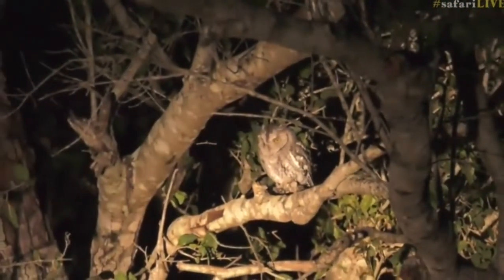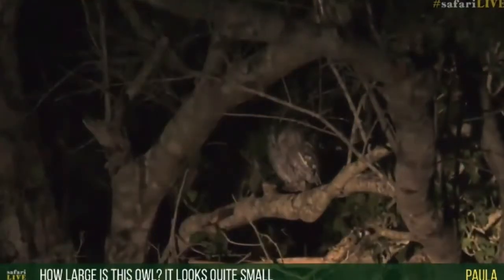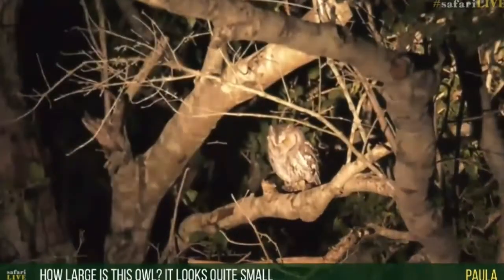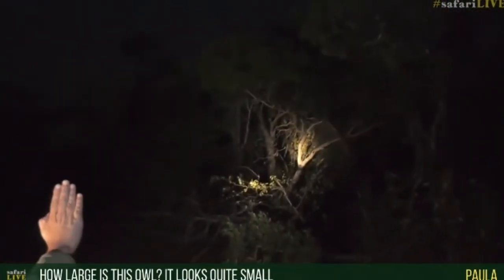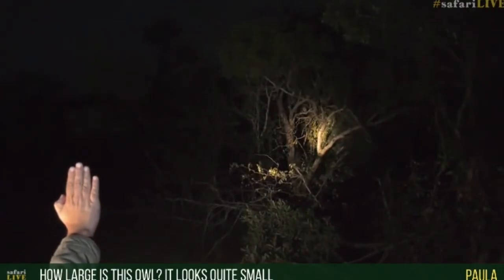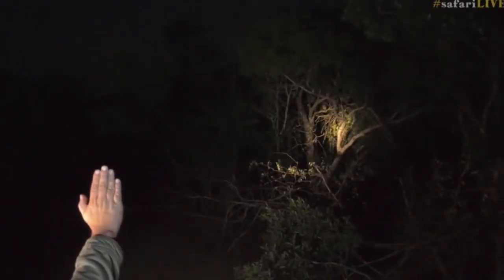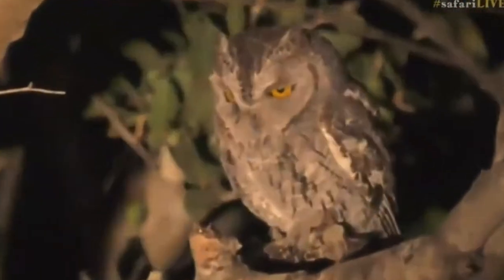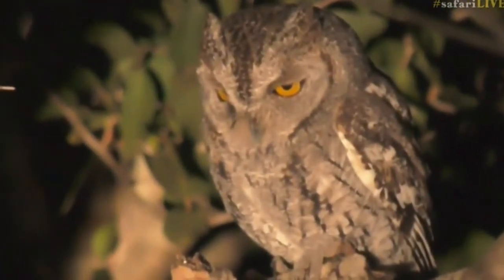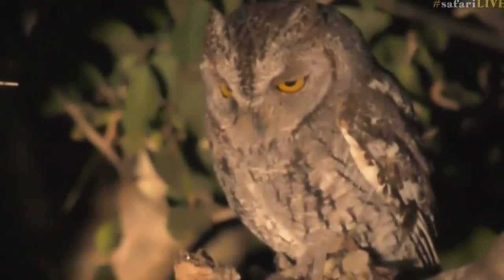Paula, that owl is about the size of my hand. If we zoom out quickly I'll show you - just look at the size of my hand there, Paula. That's about the size of the owl, just smaller than my hand. That's how big that owl is - so not very big at all. This is so wonderful, it's beautiful. Beautiful orange eyes!